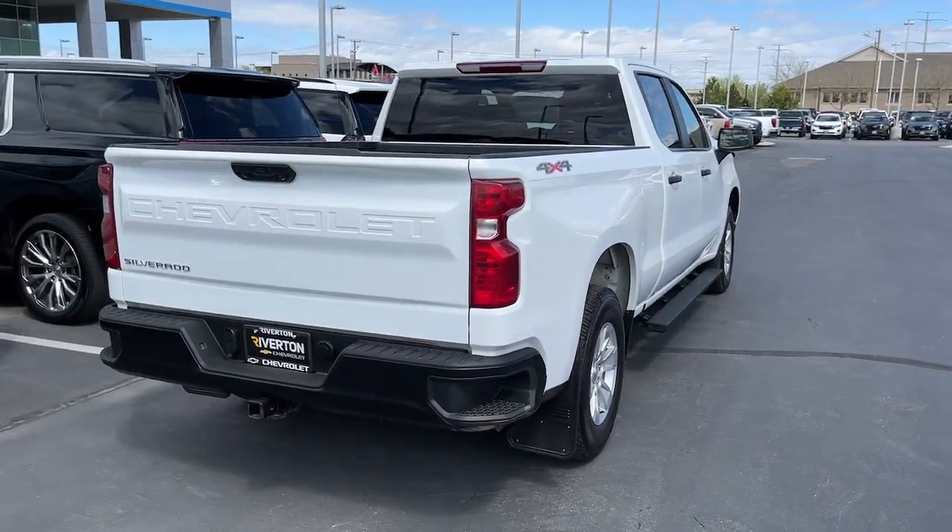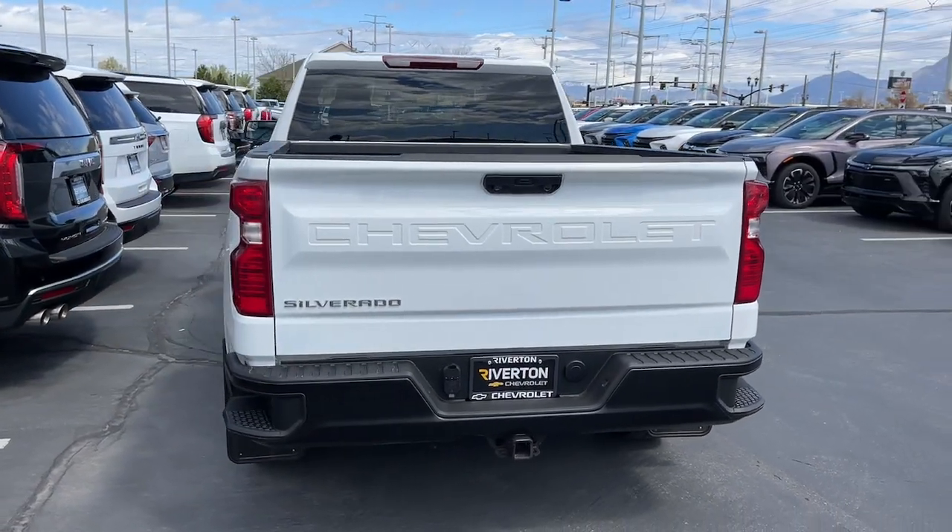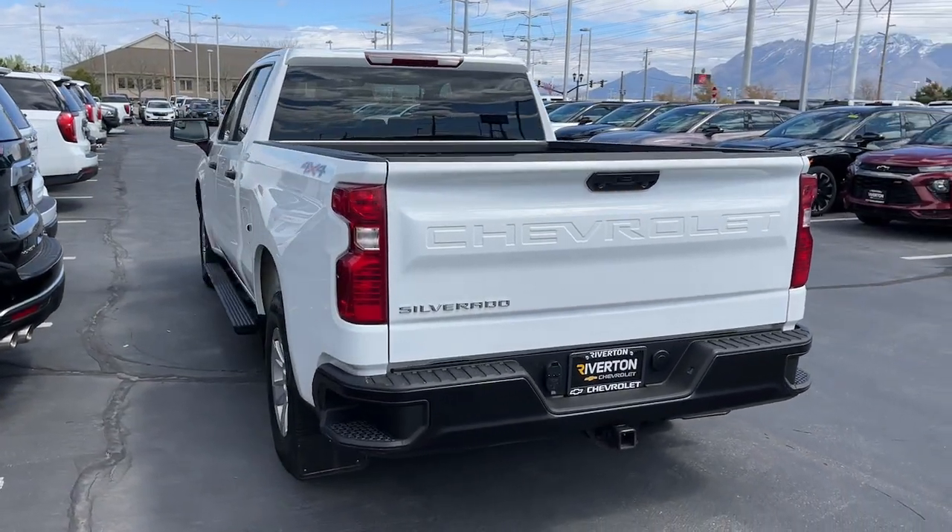Satellite radio, lane keeping assist, heated mirrors, and bedliner. Everyone loves the strong silent type — make a date with a Silverado 1500.